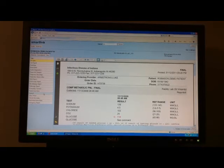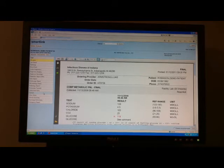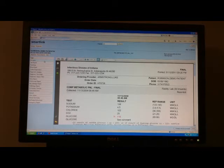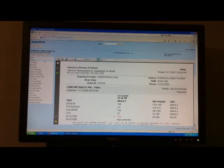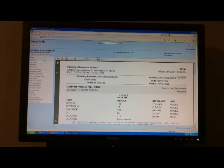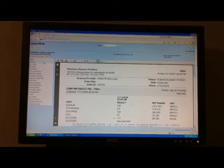SmartLink is very fast and easy to learn — there's virtually no learning curve. Once you're shown how to use it, it's pretty straightforward, and even some of our resistant physicians have grasped the use of SmartLink and use it very easily every day.